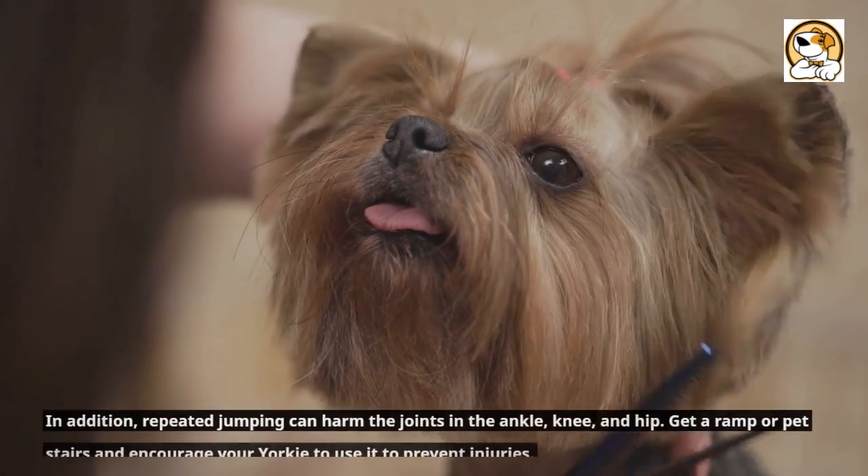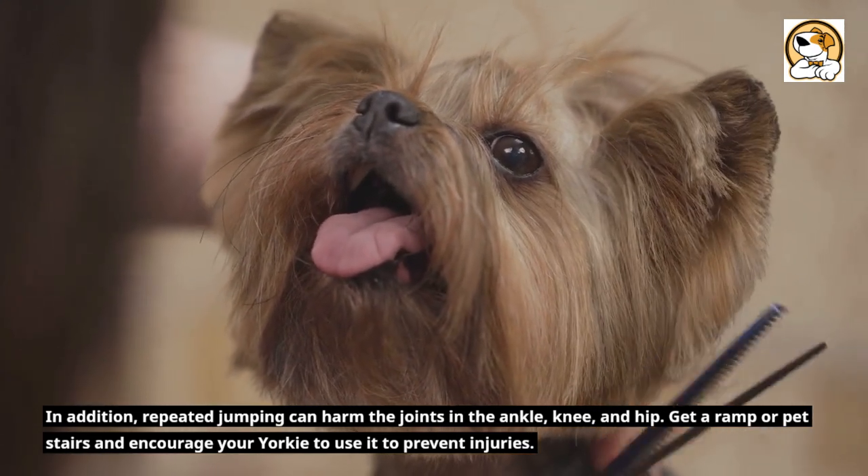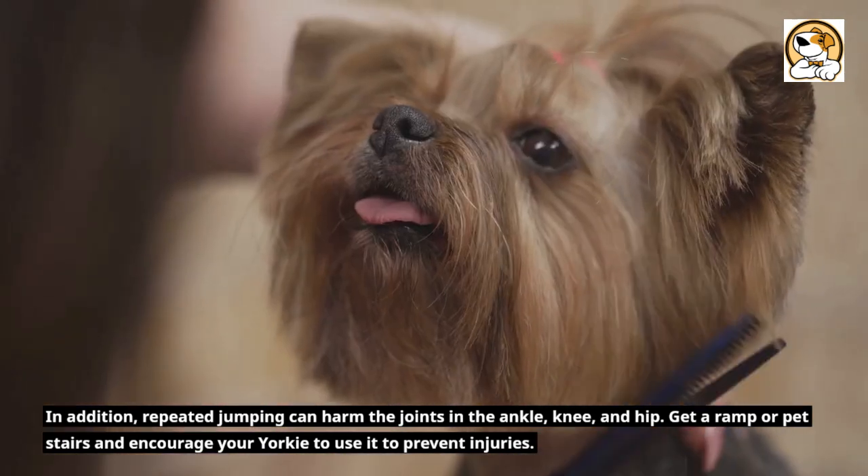In addition, repeated jumping can harm the joints in the ankle, knee, and hip. Get a ramp or pet stairs and encourage your Yorkie to use it to prevent injuries.